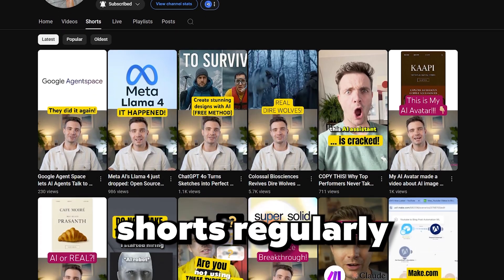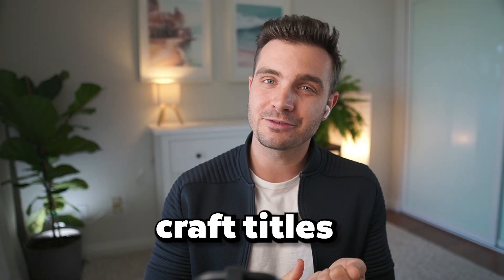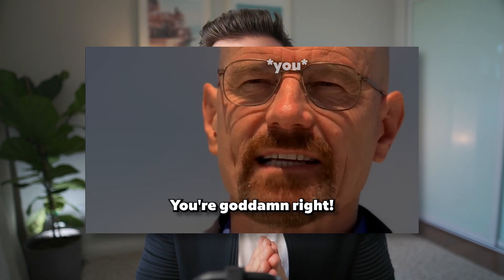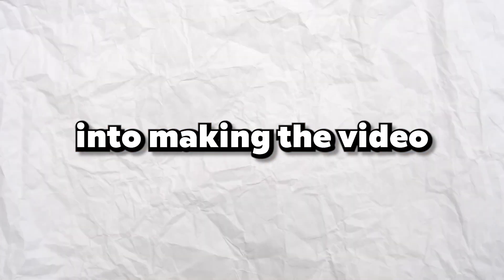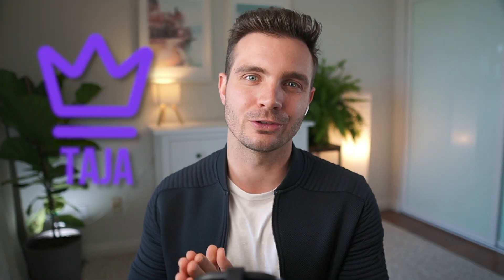If you're posting Shorts regularly like me, you know how time-consuming it is to research keywords, craft titles, and come up with SEO-optimized descriptions for every single video. You already put the work into making the video, but now it's extra work to get it published. Since I create two Shorts every single day, this process was stealing hours from my weeks until I discovered this AI tool called Taja AI.